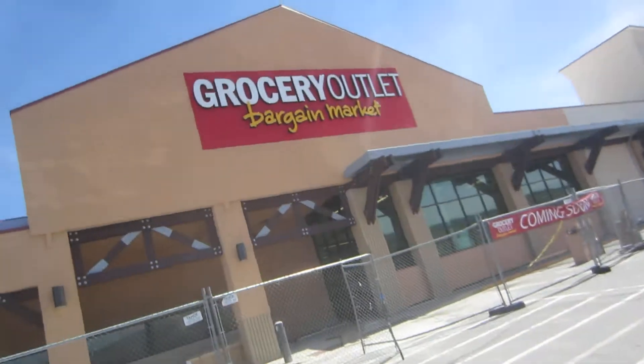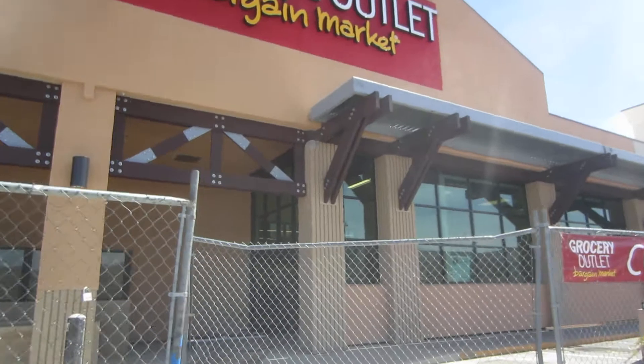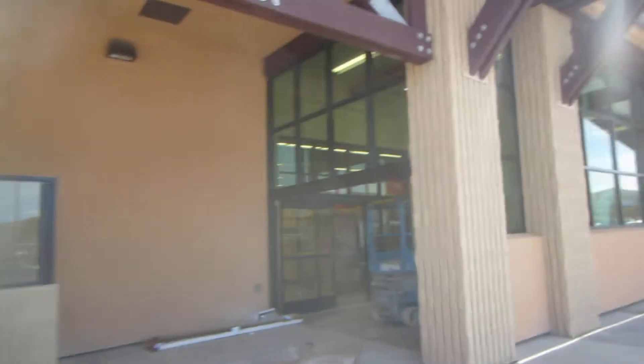Just gonna do a quick walkthrough so you can see what it looks like and then I gotta let you go. The landlord did all this work out here for us — it really looks nice.